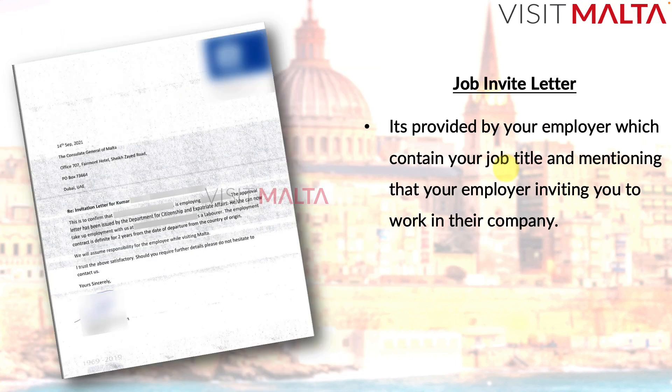The job invite letter is provided by your employer and contains your job title, stating that the employer is inviting you to work in their company for the respective role and responsibilities. This is a mandatory letter required when you submit your work visa. VFS requires this letter to confirm that you received an invite from your employer. This is completely different from the contract letter.